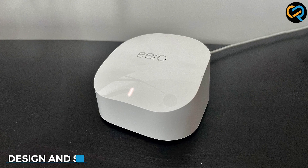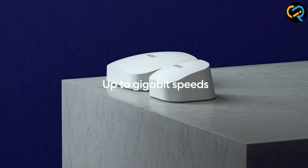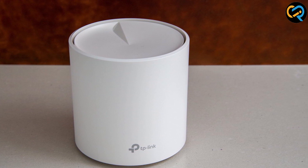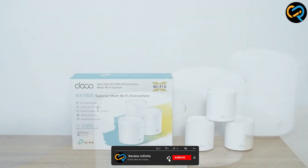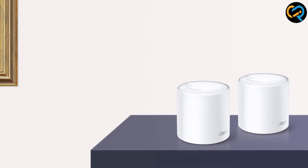Both the Eero 6 and Deco X20 boast sleek, modern designs that blend with any home decor. The Eero 6 features a compact, minimalist design with a glossy finish, while the Deco X20 sports a slightly larger and more angular look. Setup is a breeze for both systems, with user-friendly mobile apps guiding you through the process. However, the Eero 6 takes the lead with its intuitive app and simplified installation.